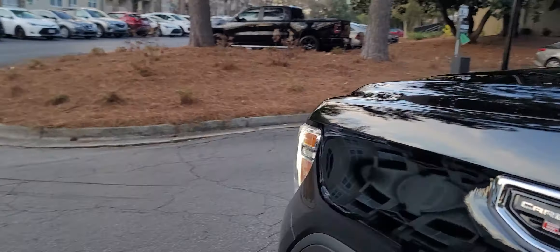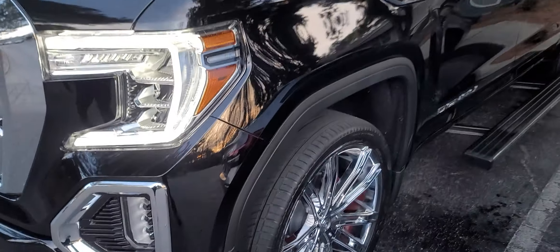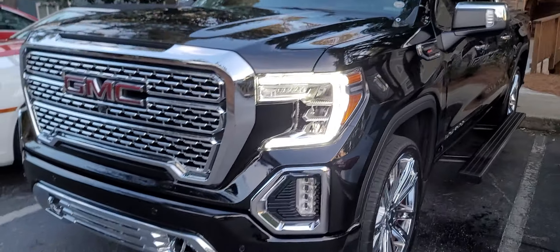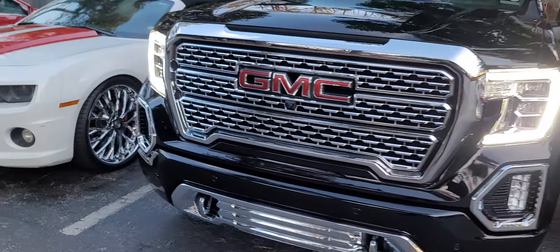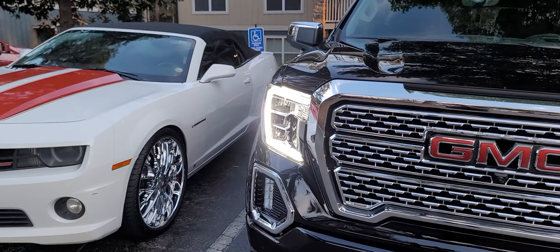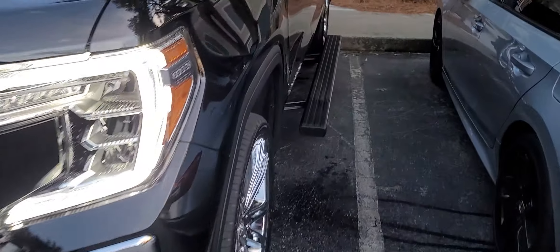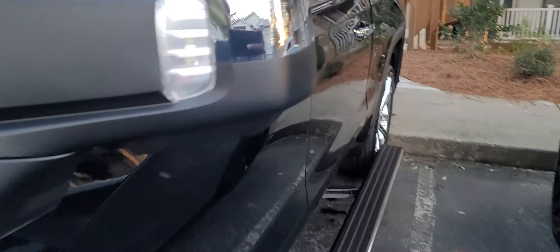I just want to show you guys a little walkround. The front grill — I love the front grill. Really like the power. It's a 6.2 liter V8, 420 horsepower. My Camaro has 420 horsepower too. I don't know who's going to win that race, but let me get inside the vehicle so you can see the interior.